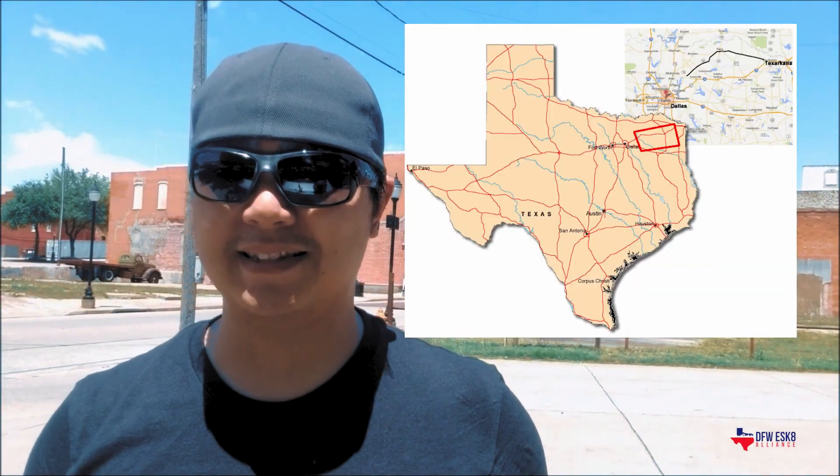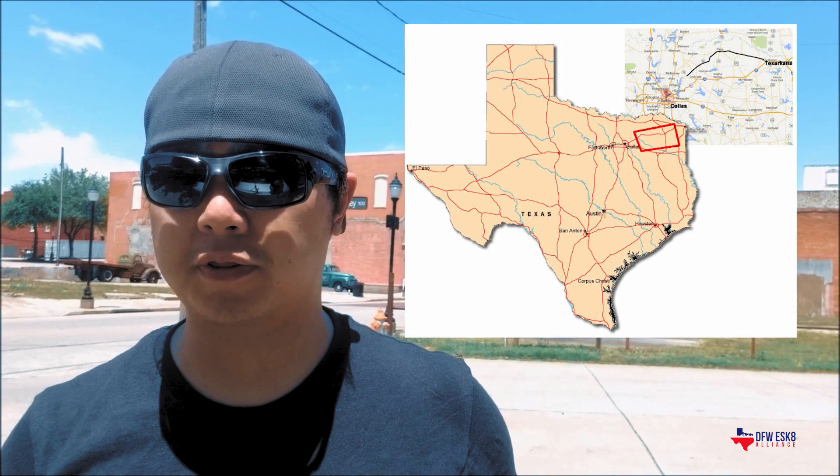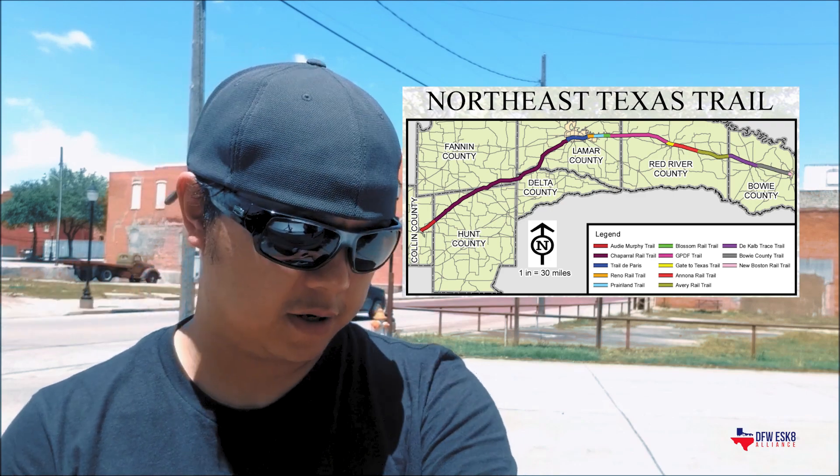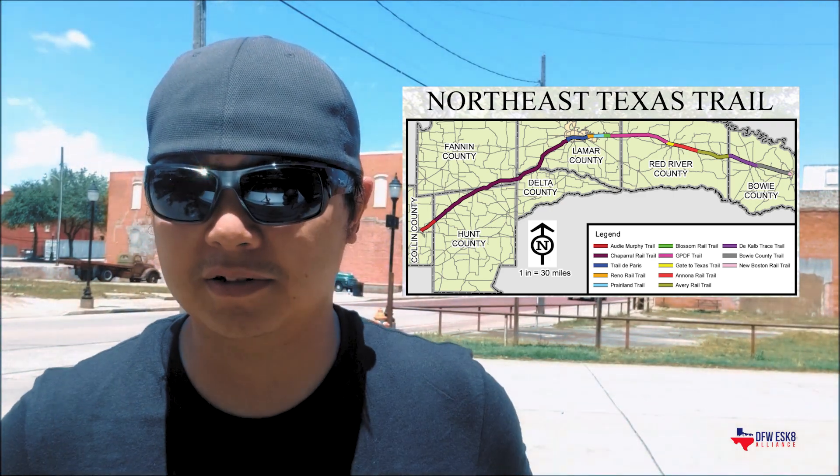I'm out here in Farmersville, Texas, which is about an hour northeast of Dallas. I'm here to check out the Northeast Texas Trail, also known as the NET for short. It's basically a hiking and biking trail that extends from Farmersville all the way out to near the Arkansas-Texas border — about 130 miles long. By the time it's done, it should be the fourth or fifth longest trail system in the U.S. Right now it's the largest in the state of Texas, but parts of it are not completed.